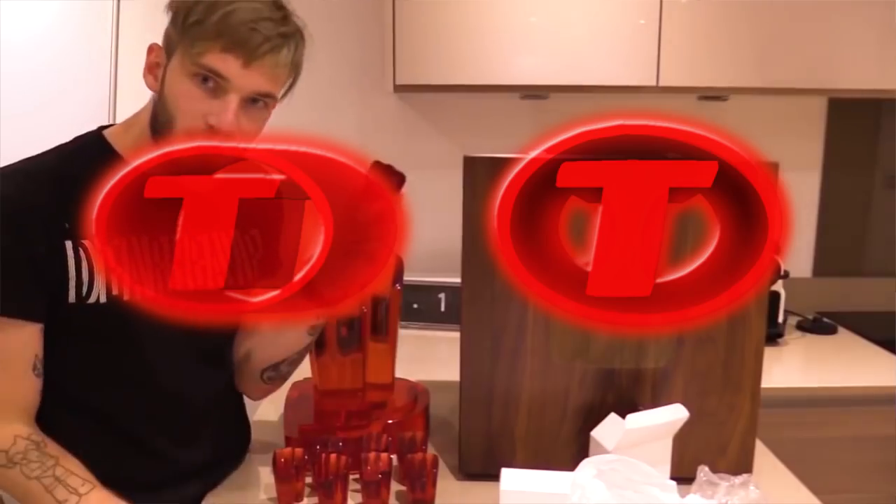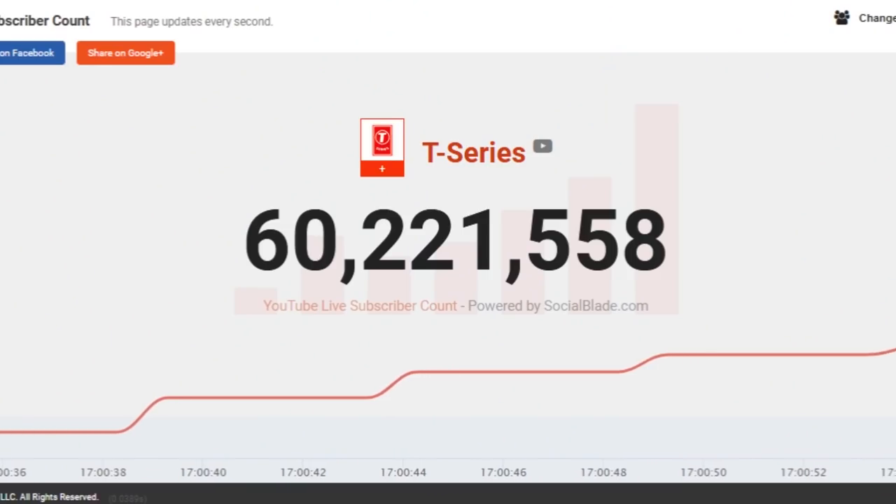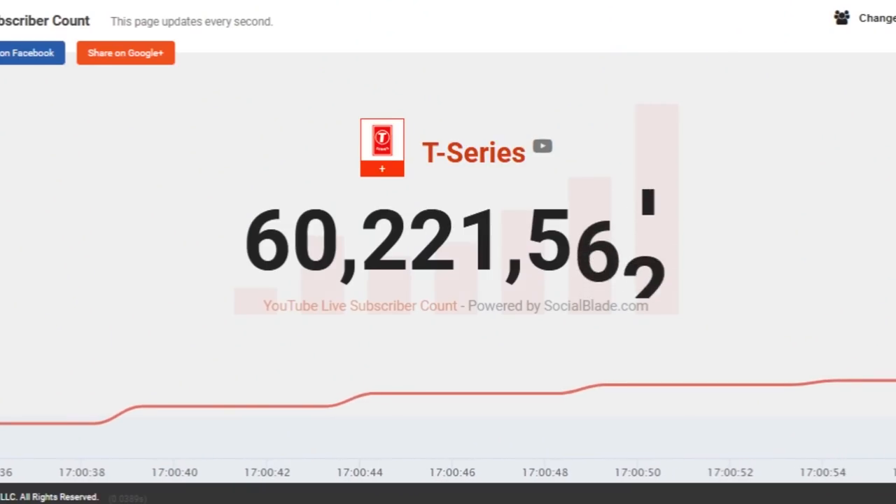So who knows? I just thought I'd answer that question for you, because I had the same question. And if T-Series does have a Ruby Play Button, they might be the first channel to get a 100 million subscriber play button, which would be really cool.